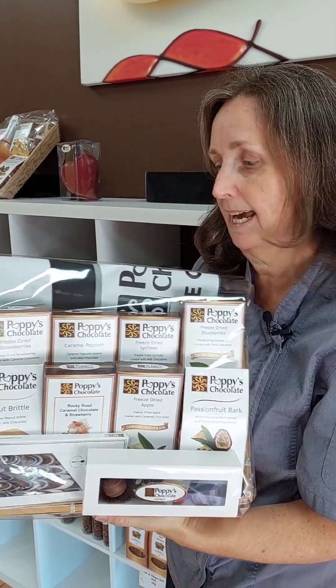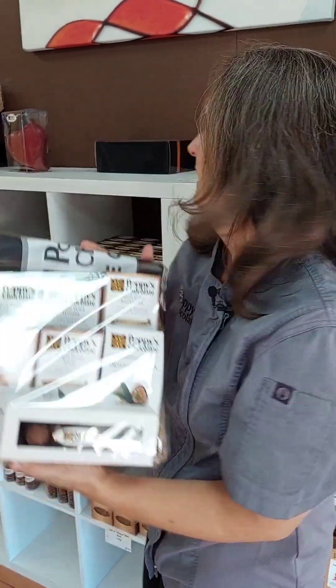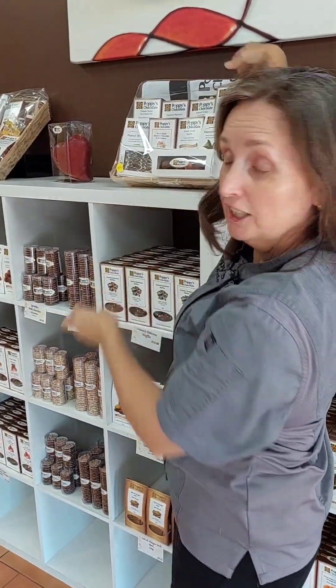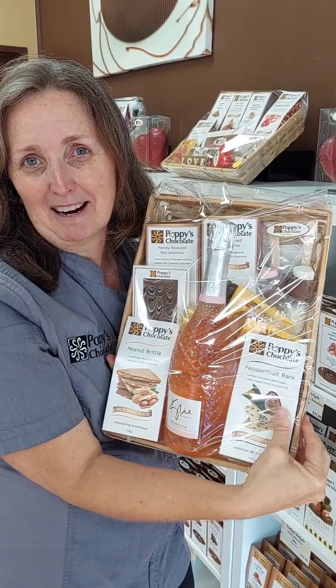This one is our fan faves, and it actually doesn't normally come in the hamper because it comes with a tote bag, which any girl has to love. These are all our fans' absolute favourite chocolates. I told my daughter yesterday: if someone gave me this I would be happy, even though I own this business.